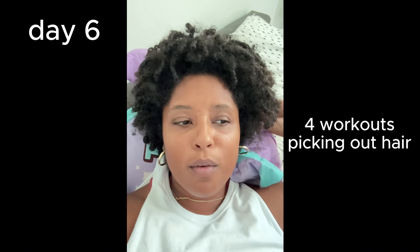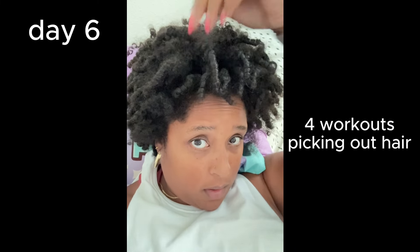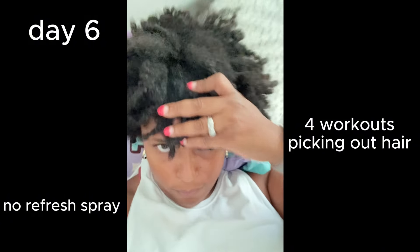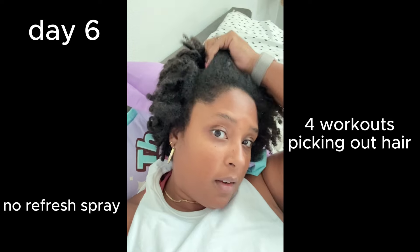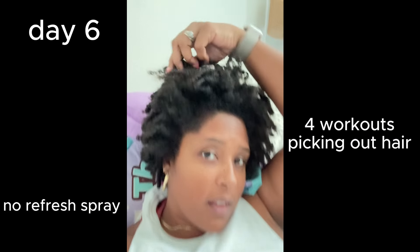I'll be wetting my hair soon — I have an event tomorrow. Just want you to know this is a full week with the products. Obviously there's a lot of frizzing over here because I keep touching it, but pretty darn good. This is where it was coiled and the coils are still intact — that is pretty freaking amazing.